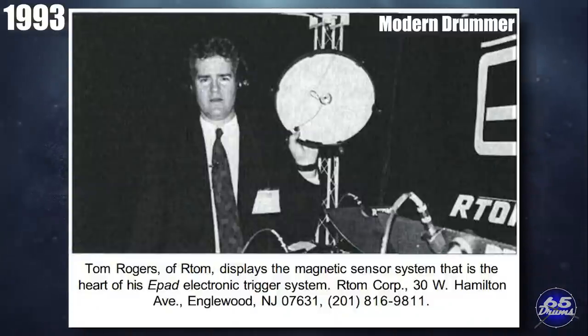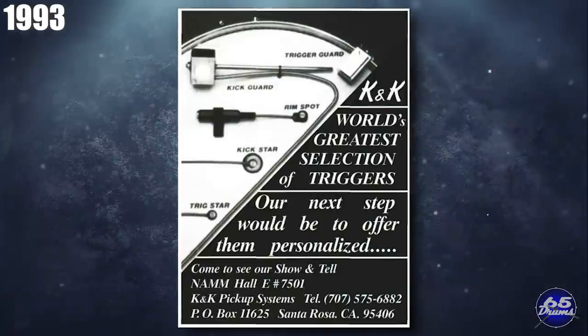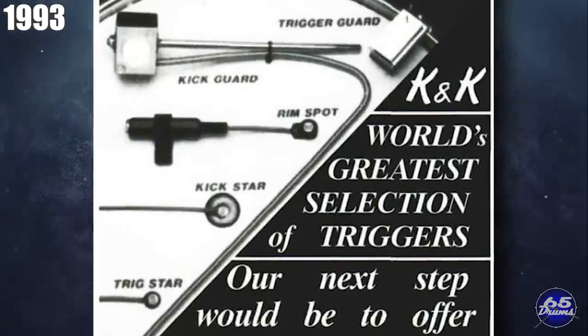RTOM was apparently around back in the 90s. In 1993, Tom Rogers showed off the E-pad, which featured a magnetic trigger-based system at NAMM, and the black hole mesh would be shown off in 1999. Somewhere around 1993, K&K Pickup Systems released a ton of triggers: the Kick Guard, the Kick Star, the Trig Master Unit, the Hot Symbol, the Hot Hi-Hat, the Trig Star, the Trig Star Pro, the Rim Spot, and the Trig Guard system. If you wanted a kick drum trigger, K&K Pickup Systems had you covered.